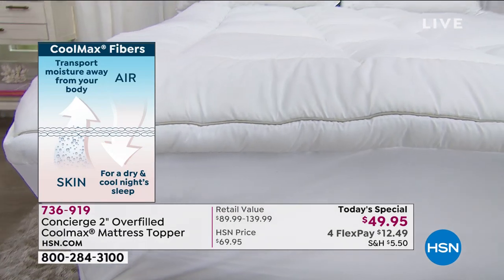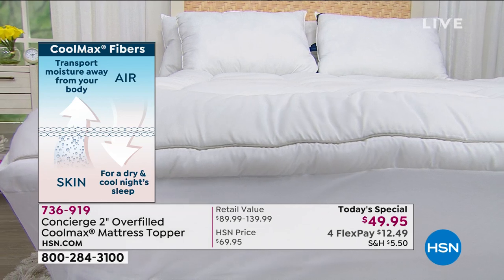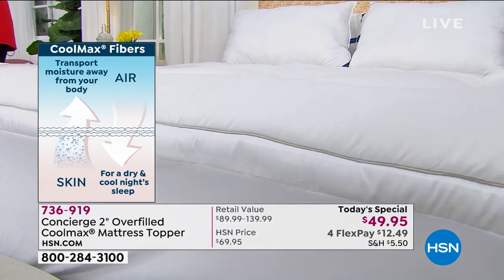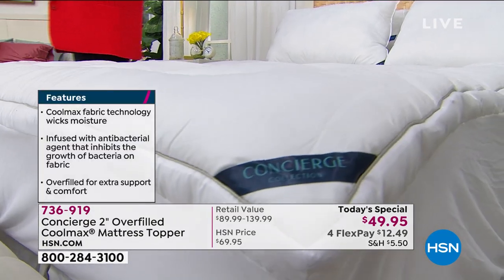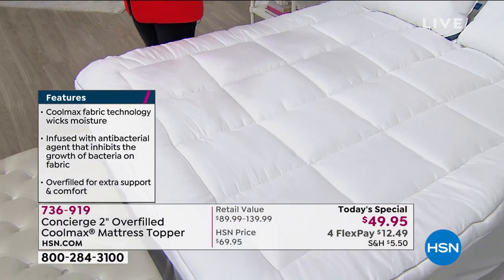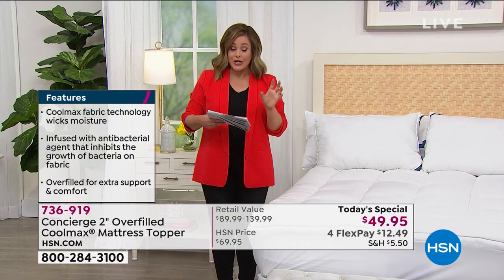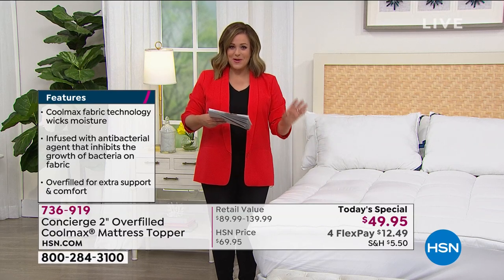So you sleep cooler and drier every single night. The final feature we added to this really special topper is antibacterial technology. We checked every box: your comfort with that extra lofty fill, temperature management with Cool Max — and that's something you won't wash out — and then that antibacterial technology. Everybody's got it in the back of their minds: you want a cleaner, fresher bed. This topper is going to help you get it.